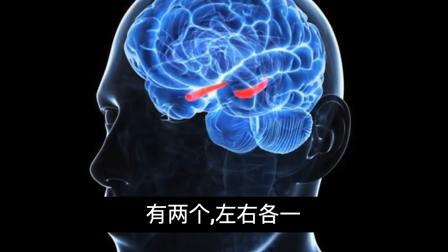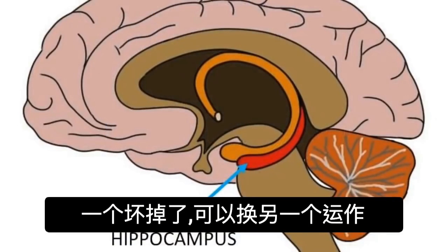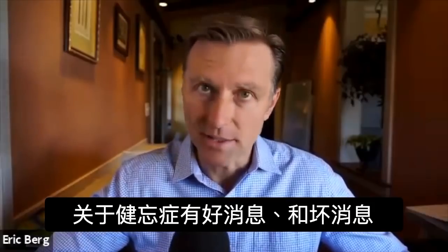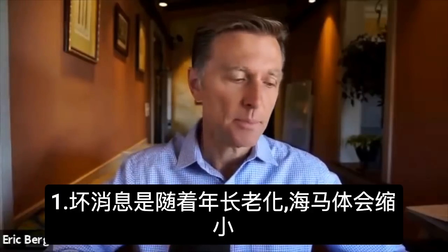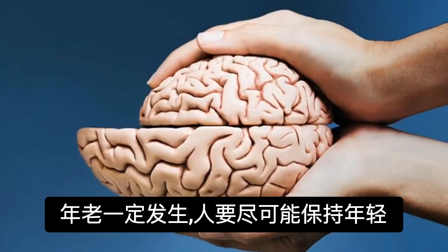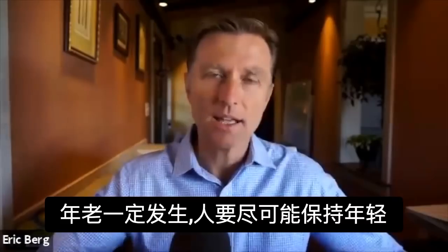You have two hippocampi, one on the left side and one on the right side — so if one goes, you have a backup. Related to short-term memory loss, I have some good news and some bad news. The bad news is that as you age, the hippocampus actually starts to shrink, so age is definitely one thing you're up against.